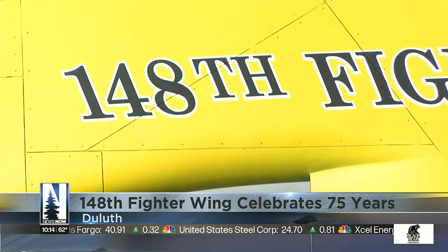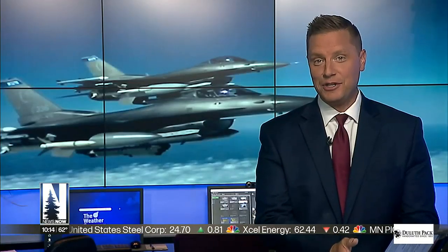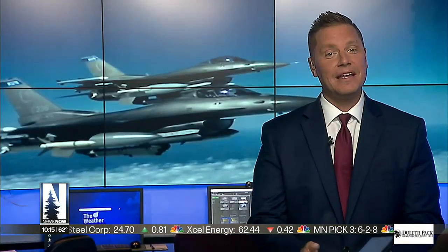The Duluth-based 148th Fighter Wing is celebrating 75 years of service. Even though the official anniversary is in September, the National Guard is taking time to recognize their years of contributions right now. Northern News Now's Natalie Heppner visited the base to talk to the airmen who are helping mark the milestone with a special project.